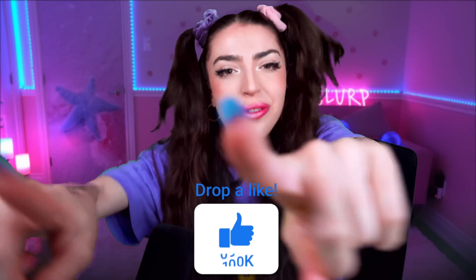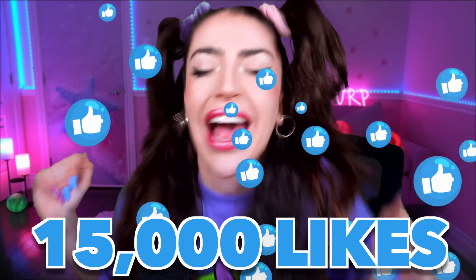Smash like on today's video if you want to know how to make these really cool science experiments at your house! Let's give this video to 15,000 likes, family! I know we can do it! See, watch, and learn!